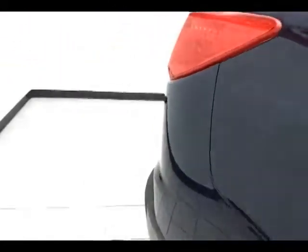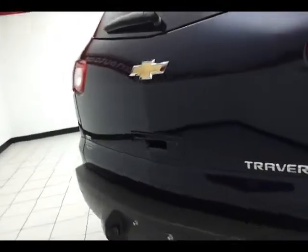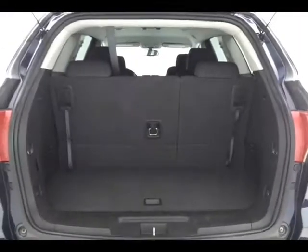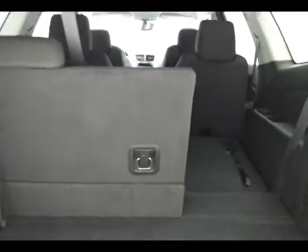Rear wiper, washer, and defrost. Parking sensors on the rear bumper. 60-40 split rear seat — pull the handle and it folds completely flat, giving you a lot of flexibility for cargo and passengers with additional underfloor storage.